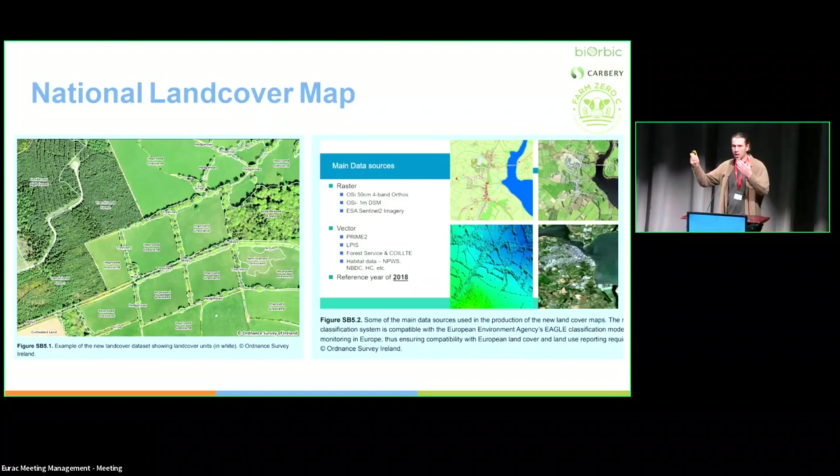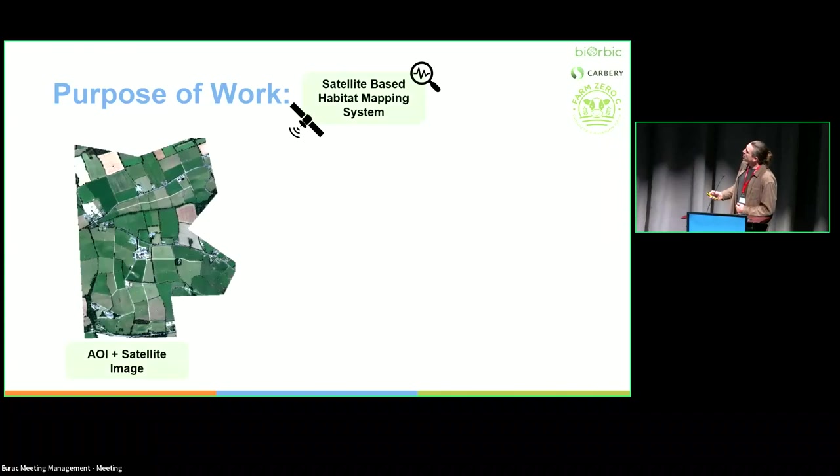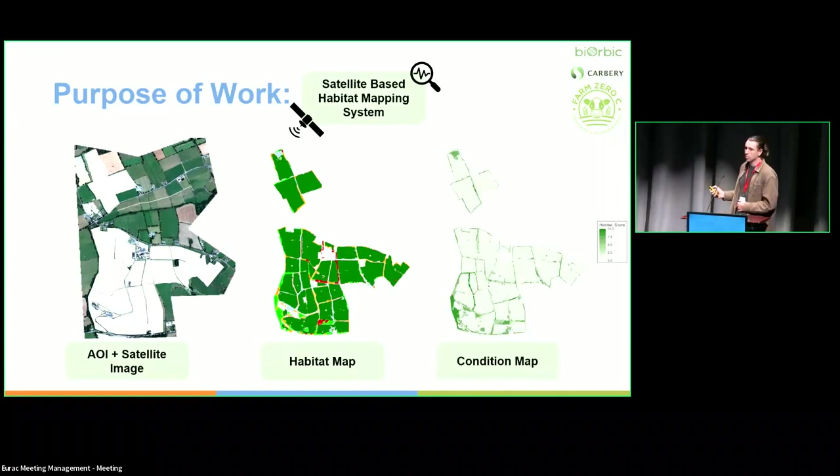My aim was to take the methodology they used and create a more satellite-based habitat mapping system, making the code open so that others could build on top of it. I used a similar workflow — object-based image analysis — taking an area of interest (the farm), creating a habitat map. But further than that, I don't just want a land cover map — I also want a habitat condition map, using ecological theory to classify the quality of habitats. So we're looking not just at extent or area, but also at quality.